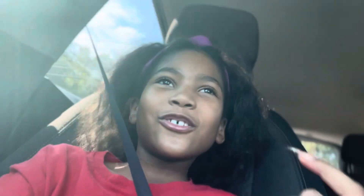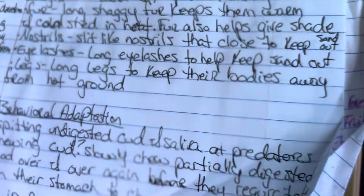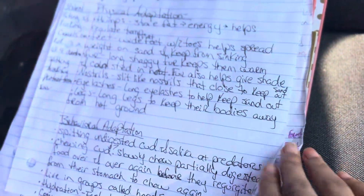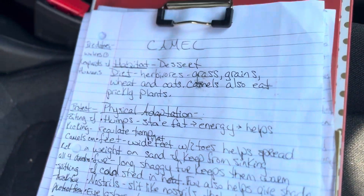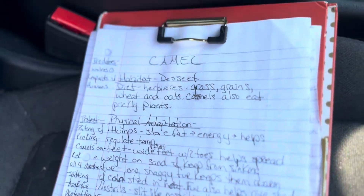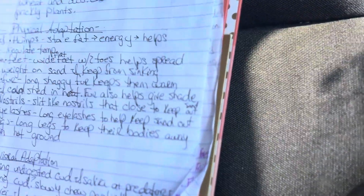We're going to the library to print out some stuff and probably find a book about a camel. We're also going to the grocery store because we need groceries. We wrote all this so we can know what we're doing and not just be looking up stuff in the library. Here's everything about camels, and now we know what to do from this paper.